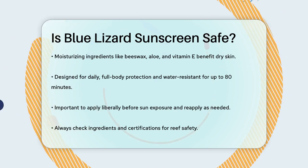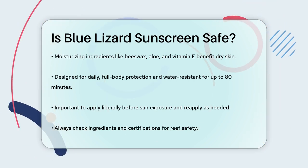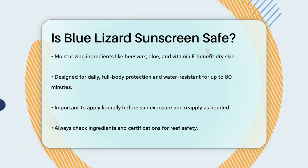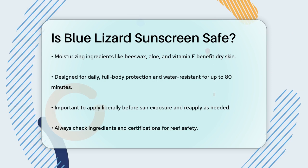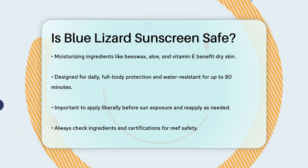So is Blue Lizard sunscreen safe for your skin? It generally is, especially if you have sensitive skin. However, when it comes to reef safety, there are some concerns due to the potential use of nano titanium dioxide. Always check the ingredients and look for certifications that ensure the sunscreen is genuinely reef safe.